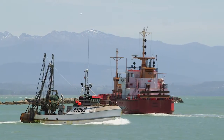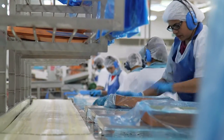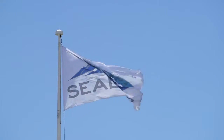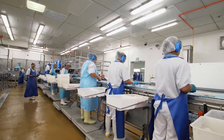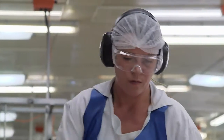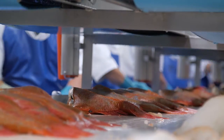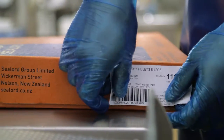Nelson is a key part of New Zealand's fishing industry and some of our biggest operators are based here. One of those is Sealord, a proud New Zealand company and the country's best known seafood brand. With operations in New Zealand and Australia, it's one of the largest seafood companies in the Southern Hemisphere, exporting to 60 countries.